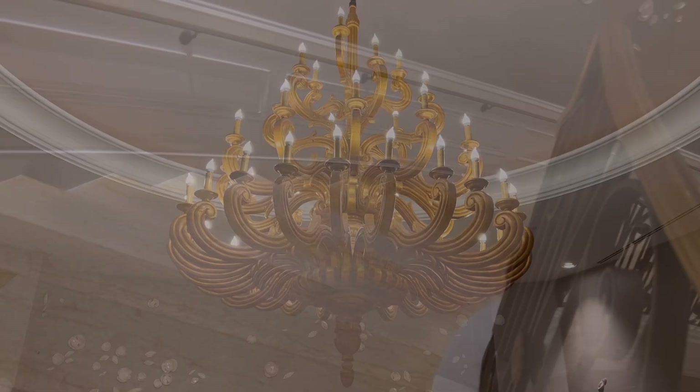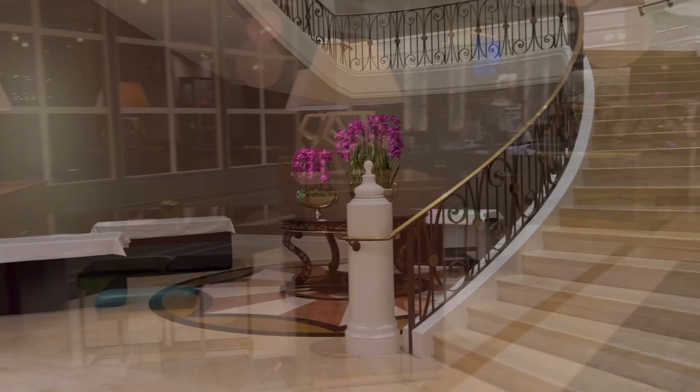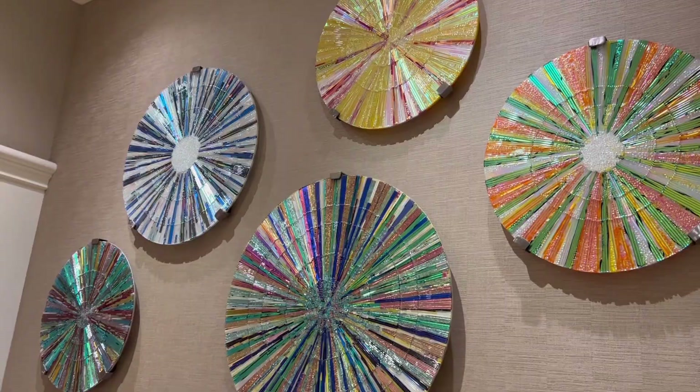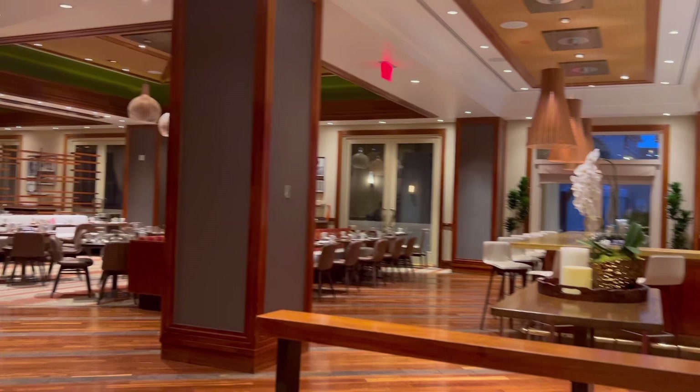When you walk into the Four Seasons, it feels like you just walked into a wedding — it's visually very elegant, but attitude-wise it doesn't feel stuffy and pretentious. Whether it's because it's in Las Vegas or the brand itself, the staff and visitors all seem very nice. Four Seasons does not have a casino, but if you walk out through the lobby and down another hallway, you get access to the Mandalay Bay casinos, all the restaurants, and the pools — a big perk of staying at Four Seasons.